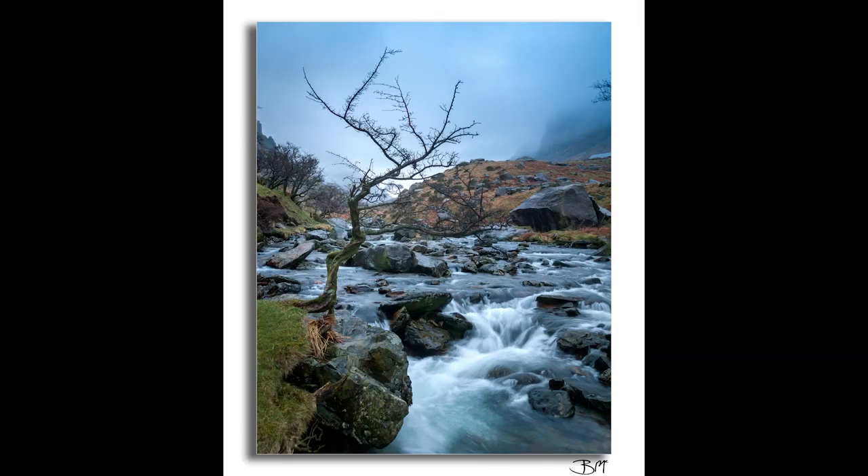So what is long exposure? Well, it's not the normal thing you get arrested for — something completely different. When we talk about it in photography, it's about slowing down time in the photograph. And what it does is it can give motion to water, even though we're talking about a still image.